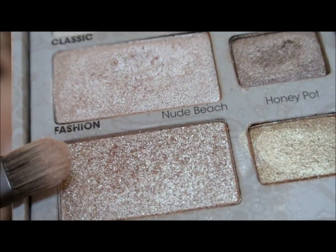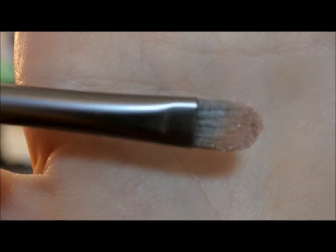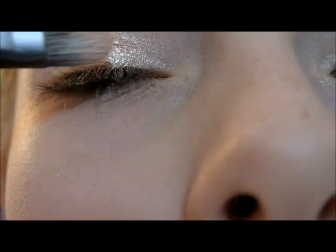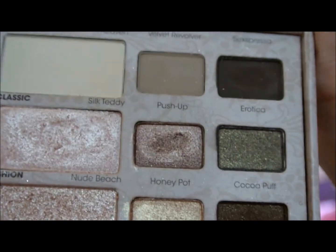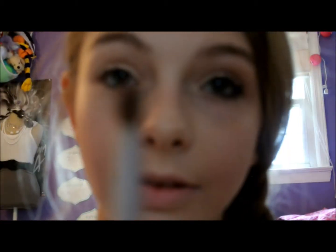Now I'm going to be taking Nude Beach and putting this on the same brush to get a really shimmery eyeshadow look. For crease color, I'm first going to be putting Cocoa Puff. I'm going to be using this brush from EcoTools.